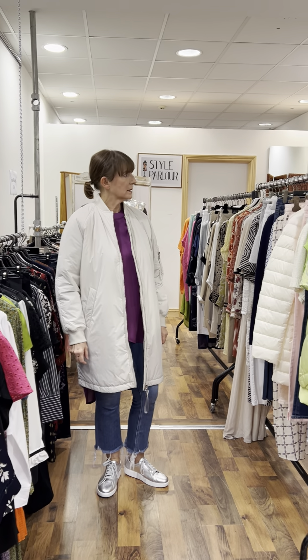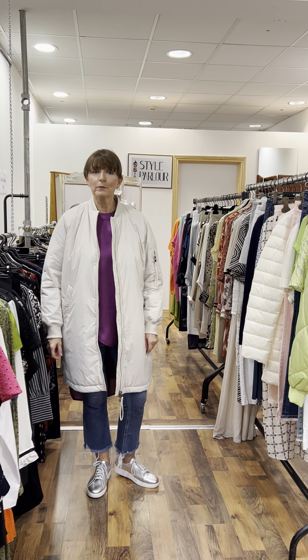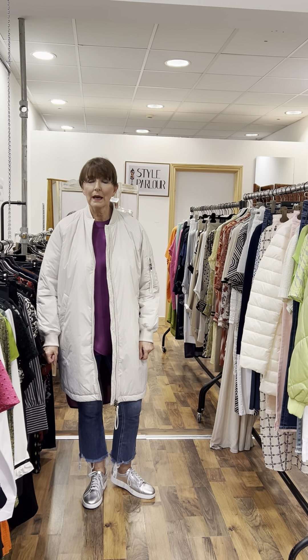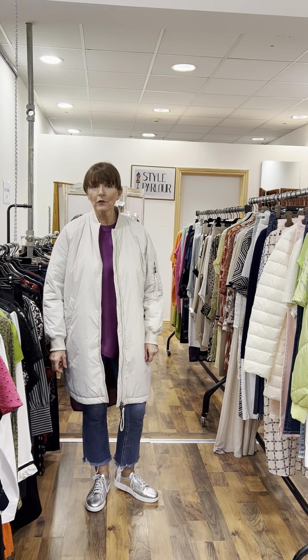Hi, good evening, Jackie here at Style Parlour in Fashion City. Carol and I are here this evening filming our Friday video. On our first rail we have lots of small sizes plus a brand new delivery and sale items, and then our second rail is curvy ladies and sale items also.